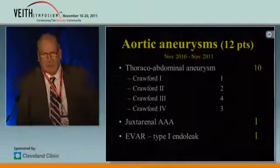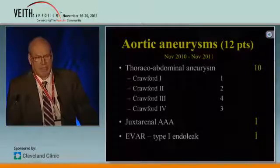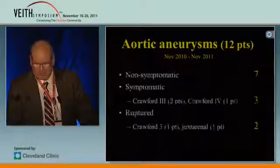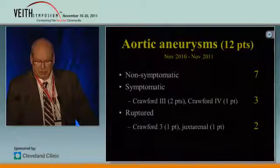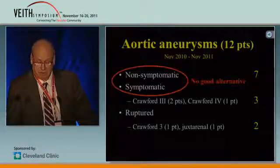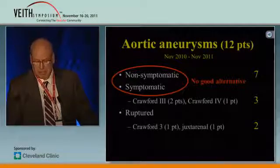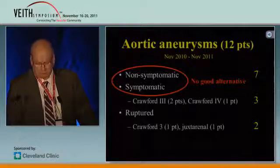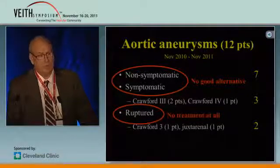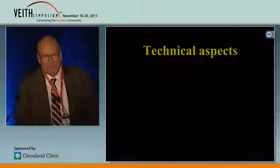Our experience is 12 aortic aneurysms, mainly thoracoabdominal aneurysms, during the last year. We have treated both non-symptomatic, symptomatic, and even a couple of ruptured aneurysms. In the patients where there were no symptoms or they were symptomatic, we had no good alternatives. In the ruptured aneurysms, we decided that we had no treatment at all to offer these patients.